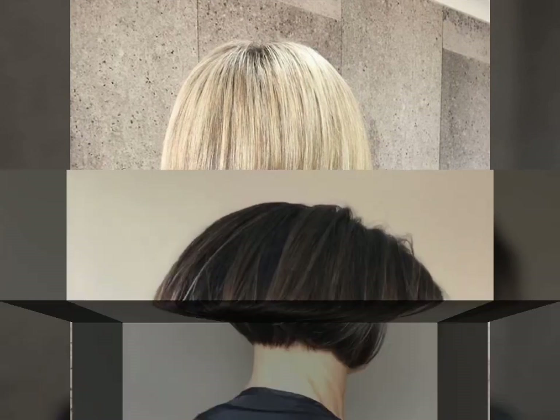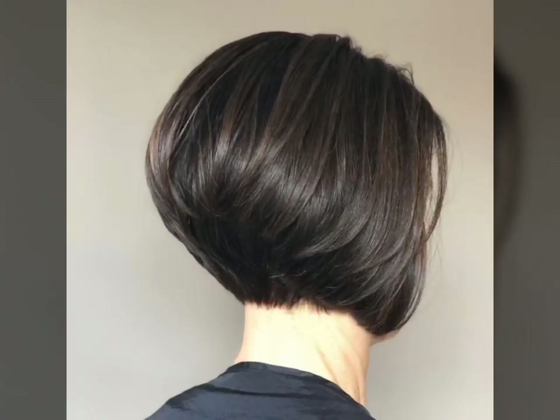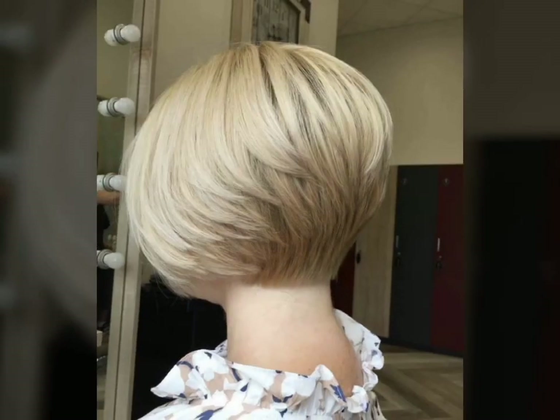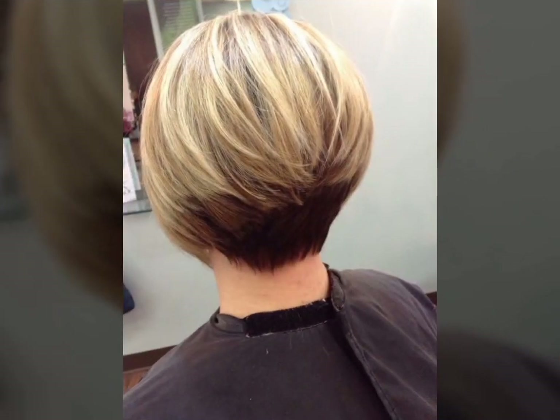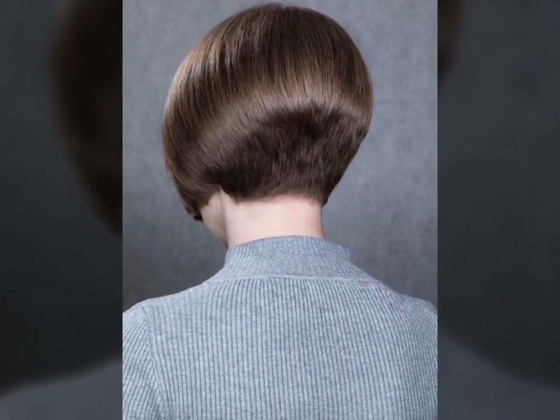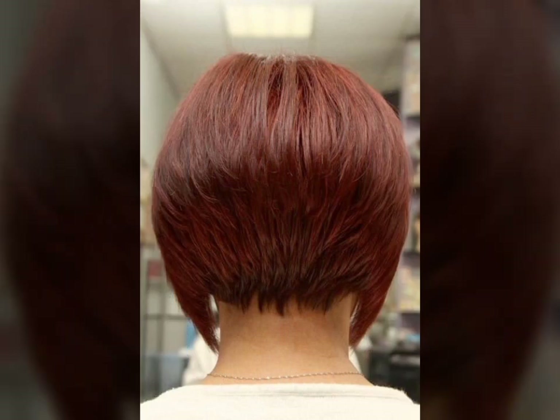Textured hair, which is hair that has a rough, uneven, or tousled finish, is a popular trend in haircuts and hairstyles. This look can be achieved through the use of hair products such as pomades or sea salt sprays, or through techniques such as scrunching or finger styling.